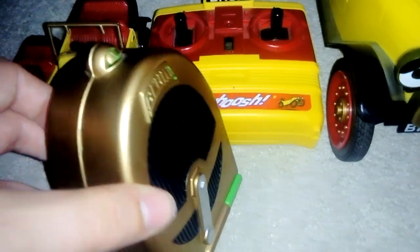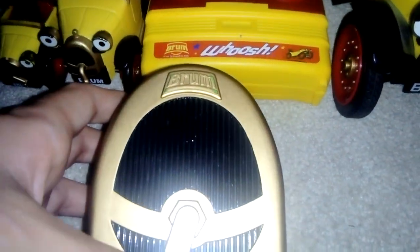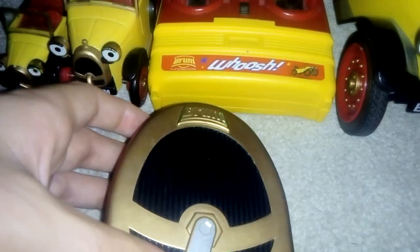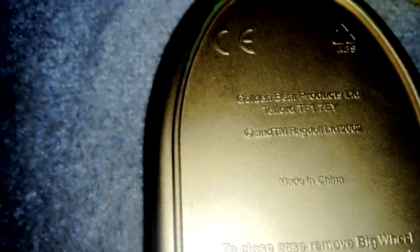Oh, and this one here is a Polly Pocket type Brum set. You can see it's got the shape of a grill, the bonnet, and the little starting handle that he has on the back. It's licensed by Golden Bear — the same people who made the talking Thomas the Tank toys — and Ragdoll Productions Limited, 2002, made in China. Close the case through the big wheel and place in half with carousel and all other parts.